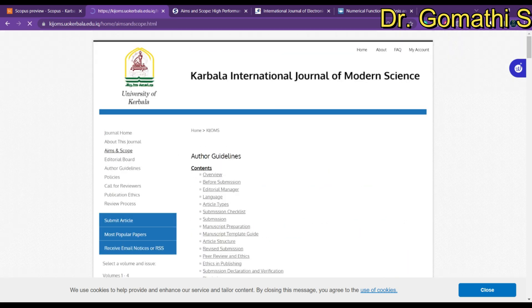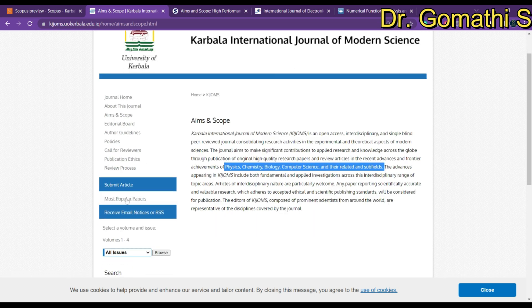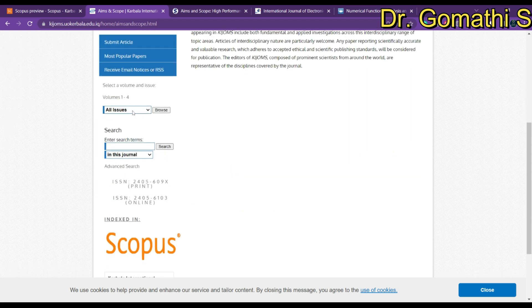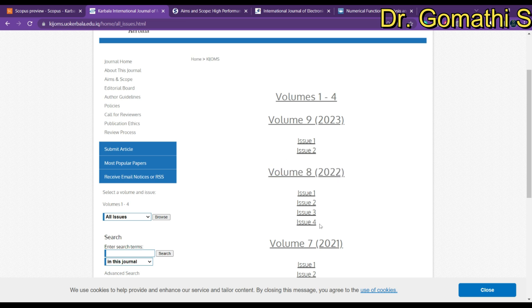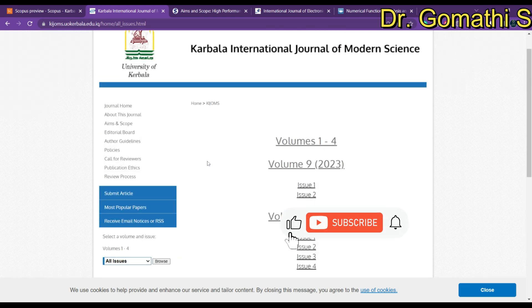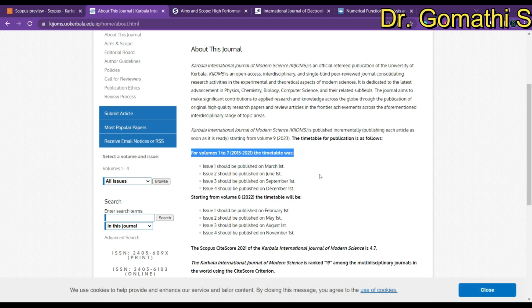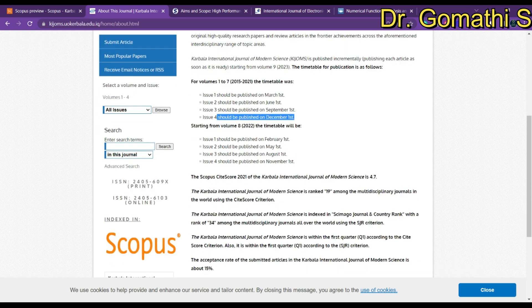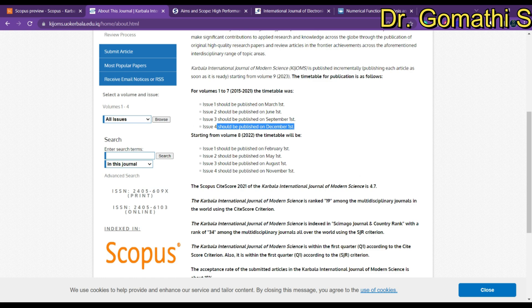If you check the aim and scope, you'll find it covers physics, chemistry, biology, computer science, and related subfields. Browsing the issues, you can see they published four issues per year in 2022, and they will continue publishing four issues per year. You can also learn the publication timetable for each issue. For your information, this is a Q2 journal, which will definitely give you an excellent profile if you publish here.